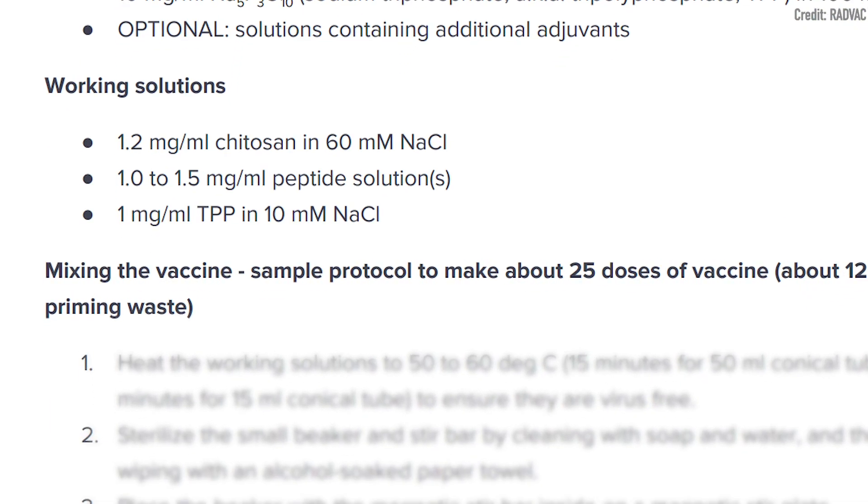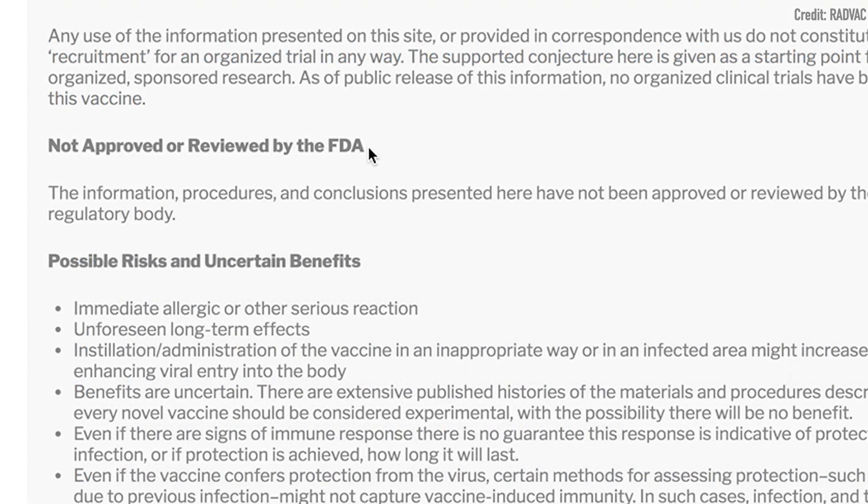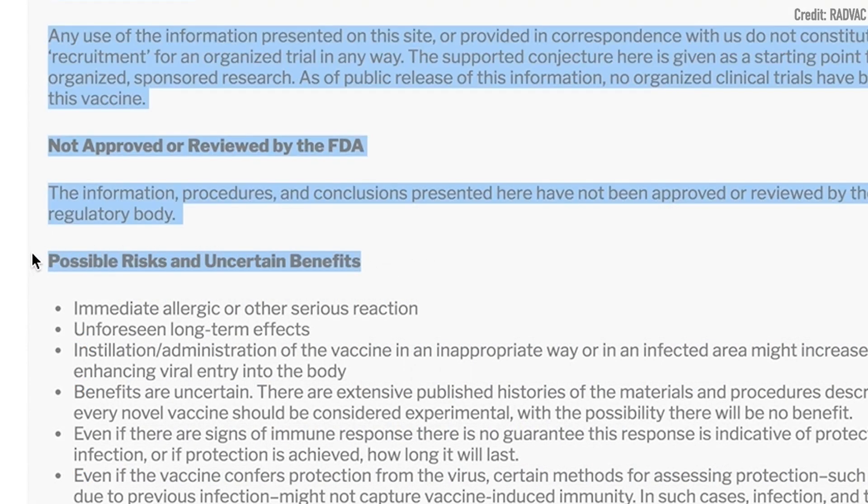Now if this grows to some size, especially now that the recipe is online and easily accessible, the FDA may have some jurisdiction to step in. That is unclear at this time, and we will follow up on that huge question at a later date.